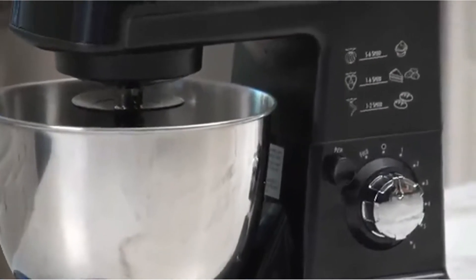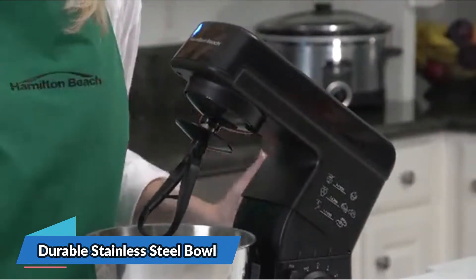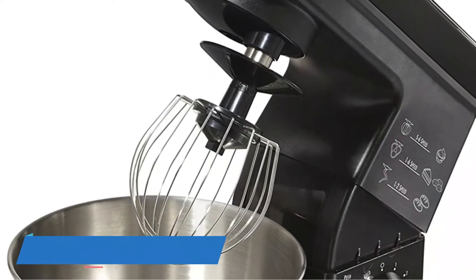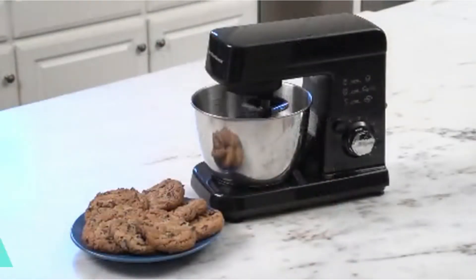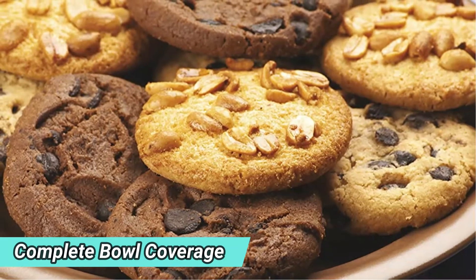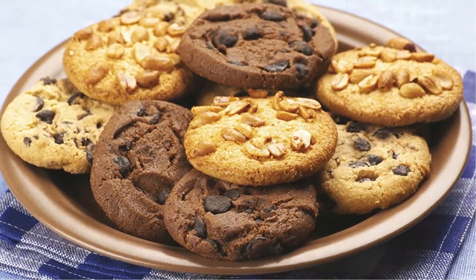Our test subject observed that the unit is fully set and ready to go right into the container. The mixer was able to effortlessly whip cream and created smooth dough with the help of scraping down the bowl. Mixing dough did strain the capabilities of the machine, however it was able to mix well and our test subject was happy with the results. The mixer runs on a 300-watt motor and comes with a chrome-plated aluminum dough hook, wire whisk, and a plastic beater for versatility. The stainless steel mixing bowl and attachments are dishwasher safe for simple cleaning.